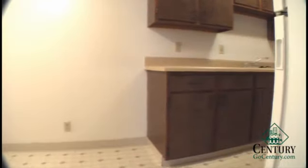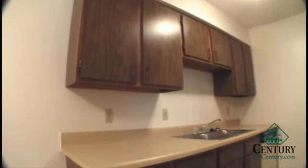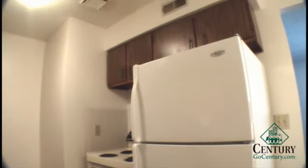Off to the side you have your kitchen area where you have room for about a four person table. This particular unit also has a ceiling fan in the kitchen. You have a lot of cabinet space and a good amount of countertop space as well. These units do have a full size stove, fridge and dishwasher, which makes them some of the most affordable one bedroom apartments with a dishwasher.